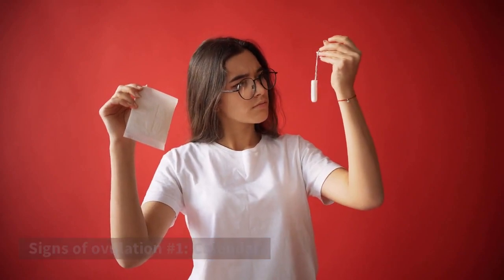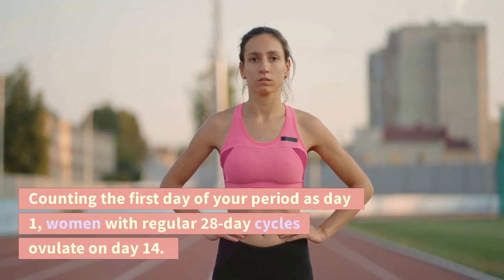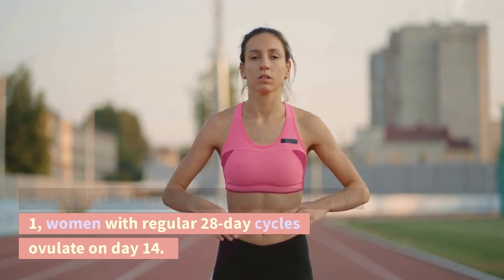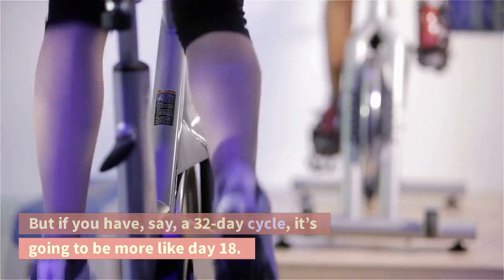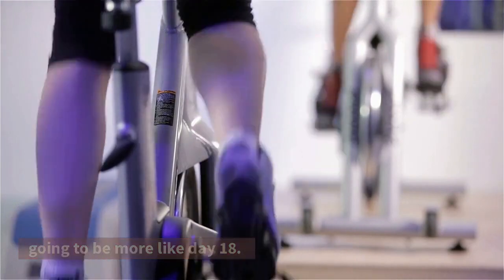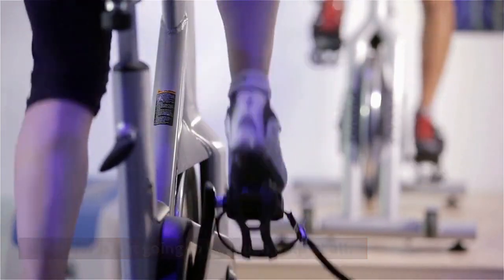Signs of ovulation number 1: Calendar. You ovulate about 14 days before the start of your period. Counting the first day of your period as day 1, women with regular 28-day cycles ovulate on day 14. But if you have a 32-day cycle, it's going to be more like day 18. And if your cycles are really irregular, the calendar is not going to be much help at all.